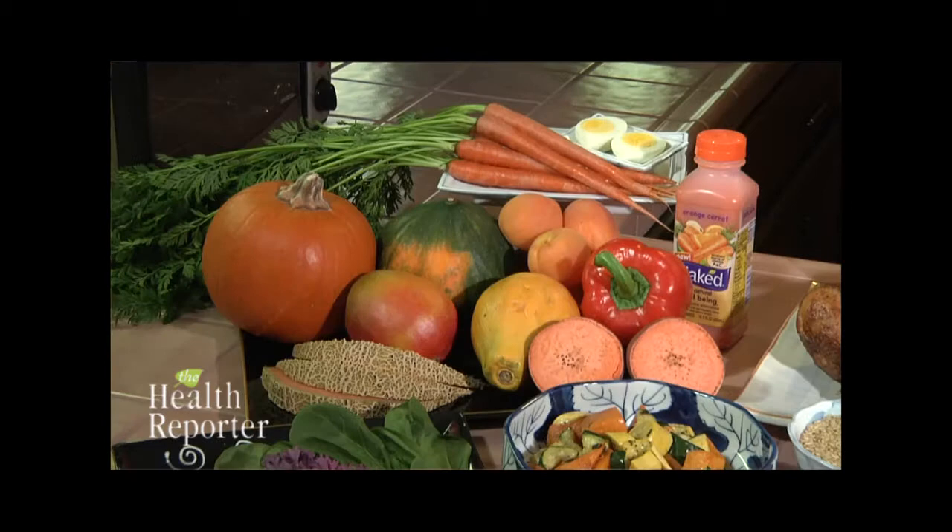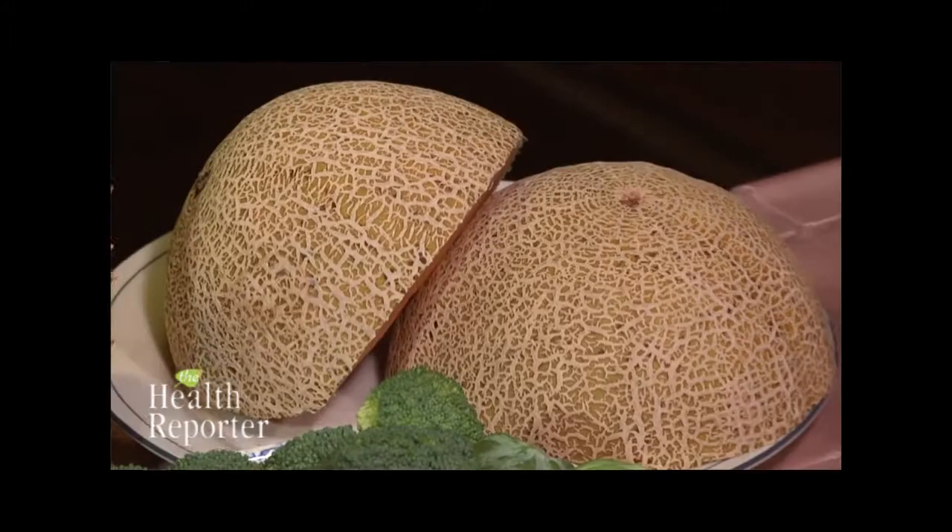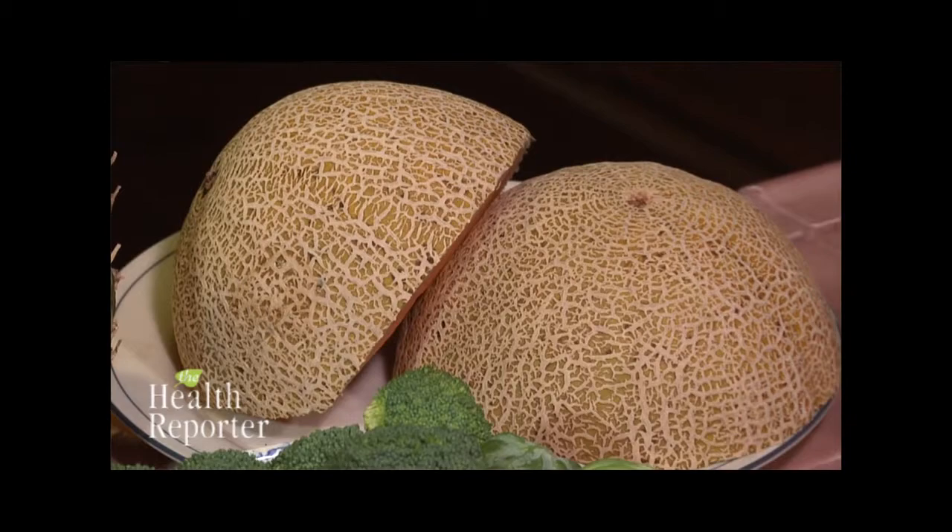In addition to carrots, you can get these eye-friendly nutrients from egg yolks, and yellow and deep orange produce such as peaches, cantaloupe, and my favorite, papaya. You can also get them through the juice of the fruit or vegetable.